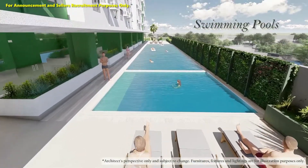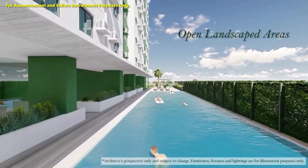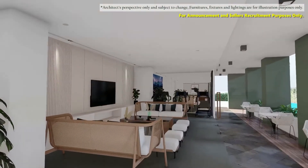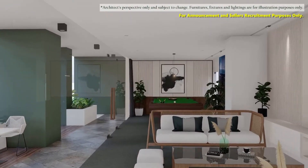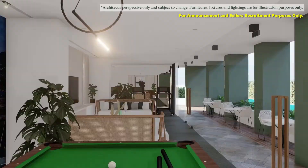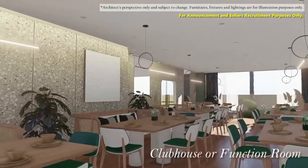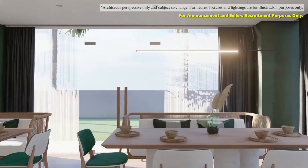Take a refreshing swim in the swimming pools or take a stroll in open landscape areas. Relax and unwind after a long stressful day in our lounge deck. Enjoy a weekend of adventure with your kids in the game room and children's play area. Be healthy, fit and fabulous in the gym area. The clubhouse or function room can accommodate family gatherings or parties with friends.